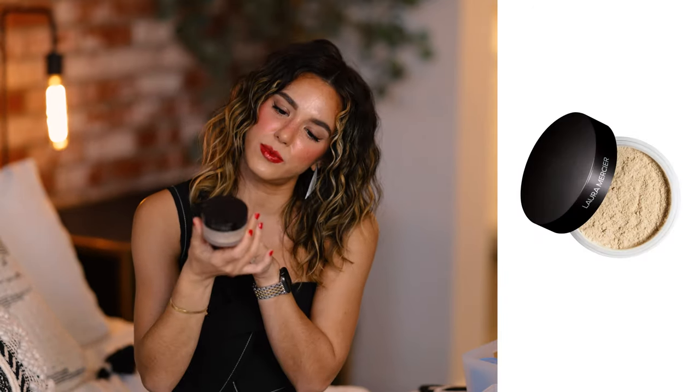As far as powders go, I have three to share. First is my bronzer — the Hourglass Ambient Lighting Bronzer in the shade Radiant Bronze Light. I've been using it for years and have yet to find anything I like better; it looks so natural and gives the most perfect bronzy glow. For setting under the eyes, the Huda Beauty Cherry Blossom Easy Bake Loose Baking and Setting Powder is my favorite — it's going to last me forever and looks so nice.